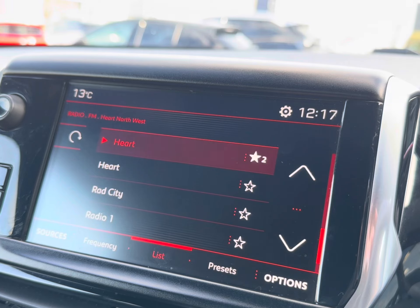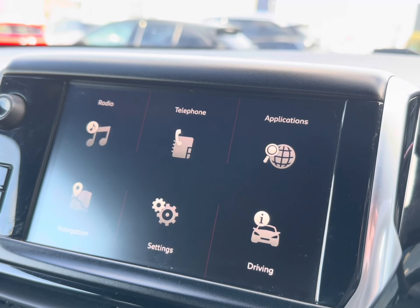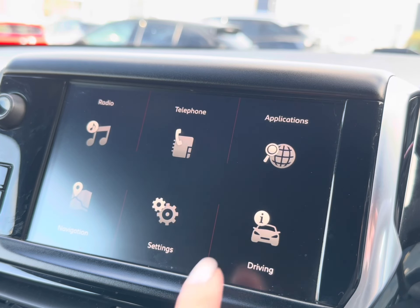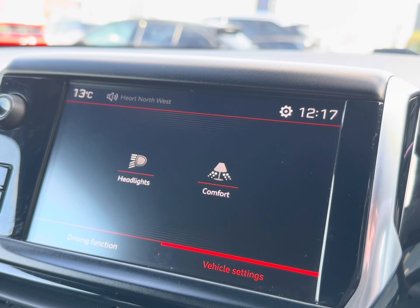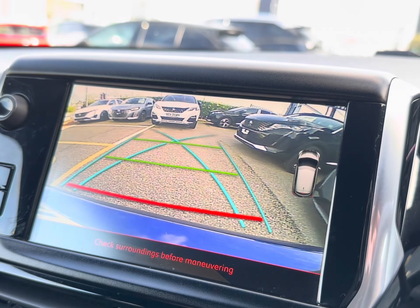Moving across into your central touch display screen, you have a wide selection of radio stations to keep you entertained out on the open road. Alongside USB and iPod connection, you also have Bluetooth compatible with Apple CarPlay, Android Auto, and Mirror Link. The on-screen display also shows your driving data and vehicle settings including headlight control. To activate your rear view camera, simply pop the key into reverse.